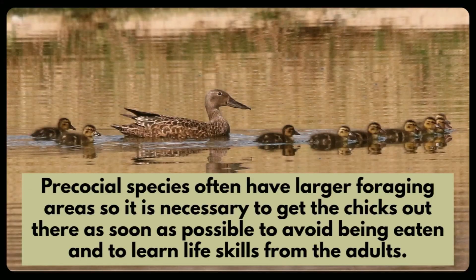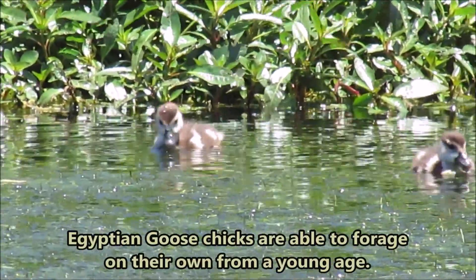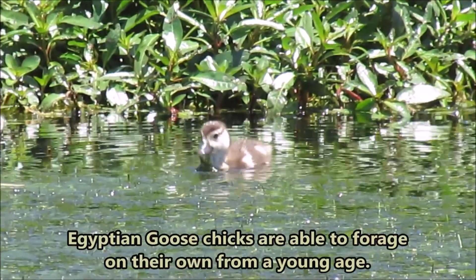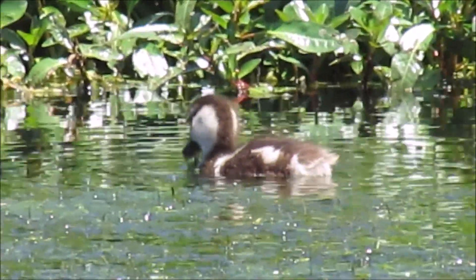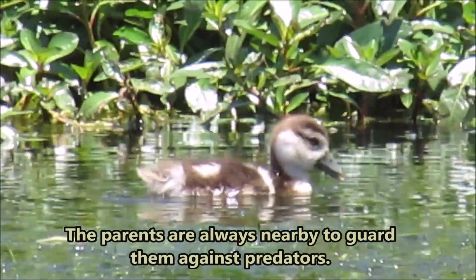Precocial species often have larger foraging areas, so it is necessary to get the chicks out there as soon as possible to avoid being eaten and to learn life skills from the adults. Egyptian goose chicks are able to forage on their own from a very young age, and the parents are always nearby to guard them against predators.